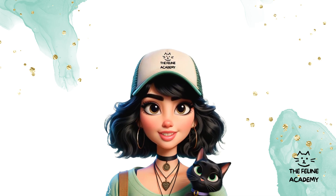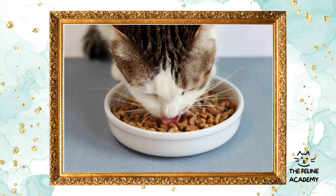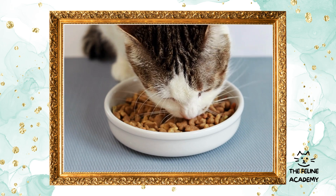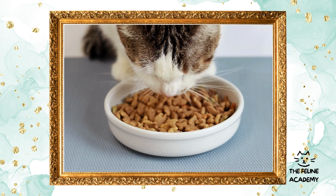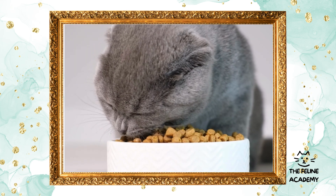So let's get started and ensure your cat has the happiest, healthiest life with you. Before we go into the essentials of cat nutrition, consider this a brief introduction to the foundation of your cat's dietary needs. If you're craving more in-depth information or specific advice, just let us know in the comments below and we might create a detailed follow-up based on your requests.